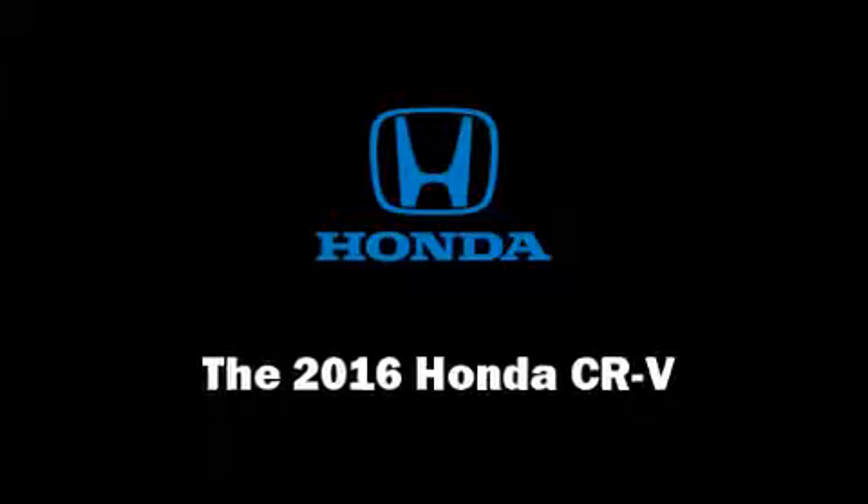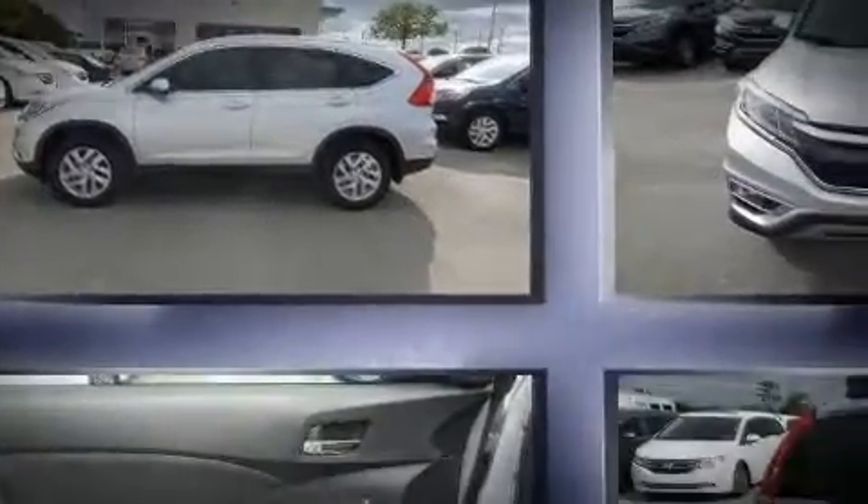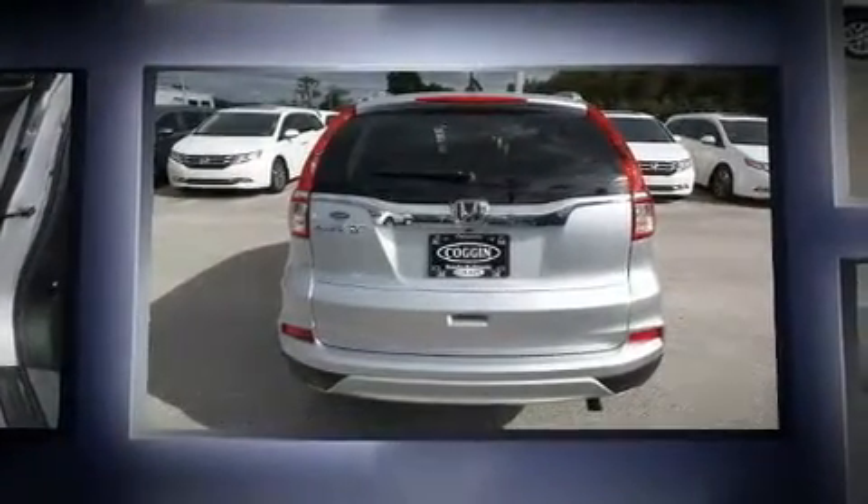Get excited about the 2016 Honda CR-V. It features a front-wheel drive platform, an automatic transmission, and a 2.4-liter four-cylinder engine.